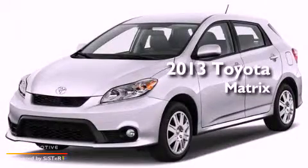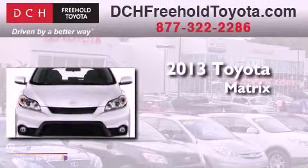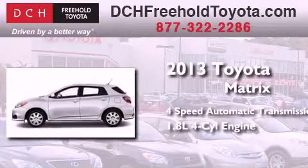This is a brand new 2013 Toyota Matrix. This compact has a 4-speed automatic transmission and an inline 4-cylinder engine.